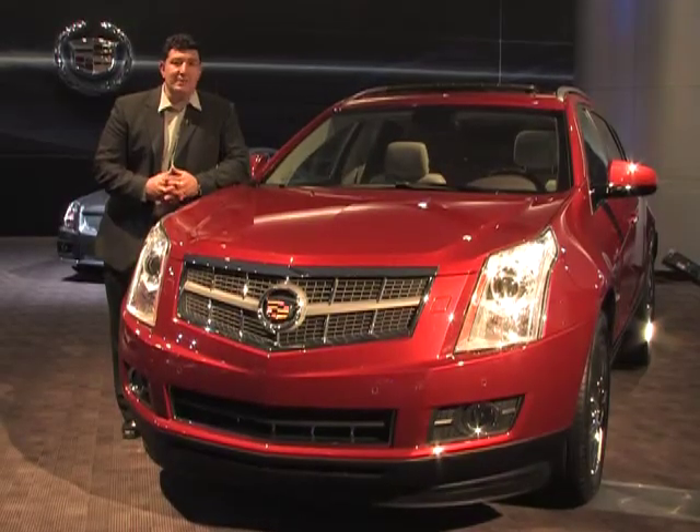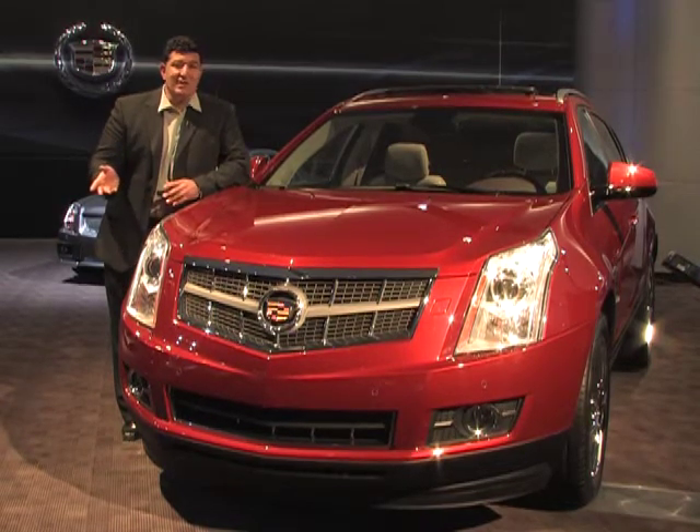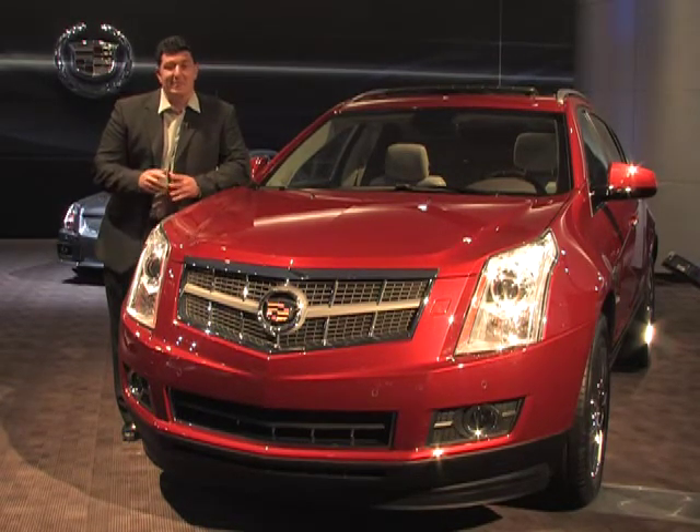Luxury crossovers are a hot segment. Cadillac with the current SRX was really out of the game, but now with this new SRX, they just got back in it in a hot way.